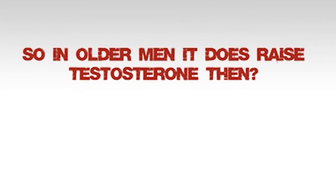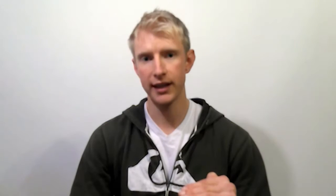In older men, LH goes down. So when LH is elevated in older men, generally speaking, testosterone correlates and comes up as well. But if you're a young guy — say you're in your 20s or 18, 19 — your LH levels are already extremely high. So consuming tribulus is not going to raise your testosterone; it's going to raise your LH.